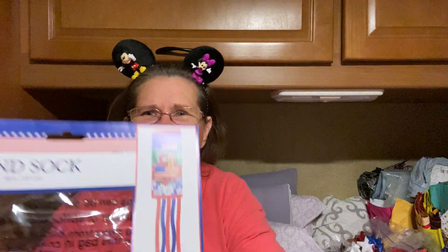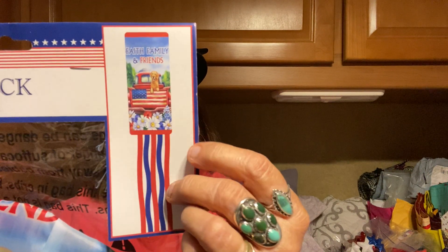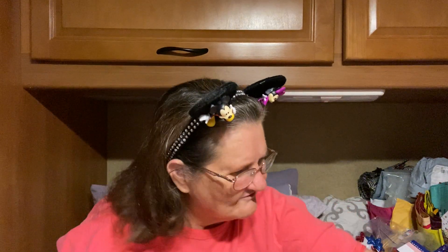And then I got this — it's supposed to be one of these wind socks. But look what it is: it's the red truck. I love it. Can't wait to put that out.